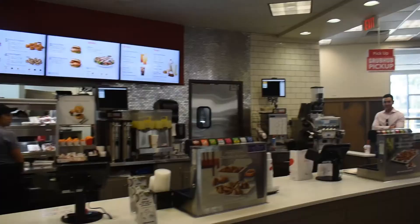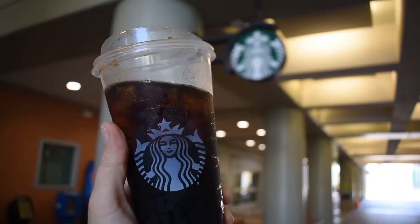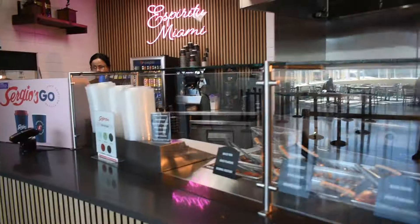Here at FIU, Panther Dining fuels the campus with popular national brands such as Chick-fil-A, Dunkin' Donuts, Subway, Jamba, Panera, Starbucks, and Panda Express. We have two Starbucks, by the way — two of them.